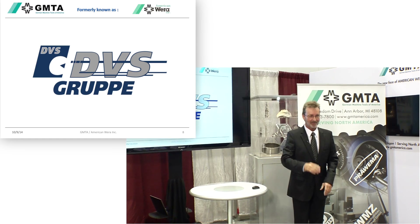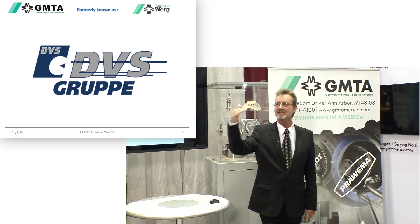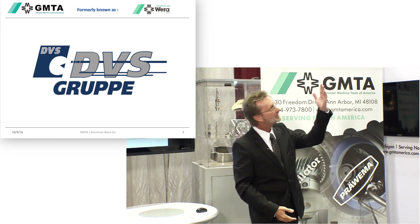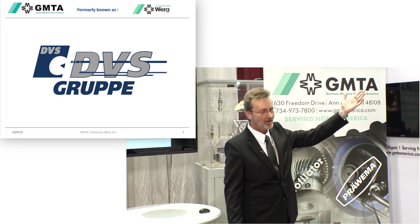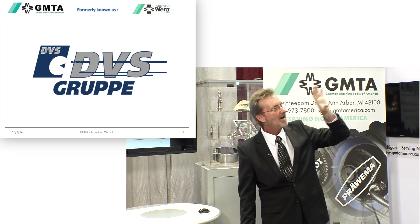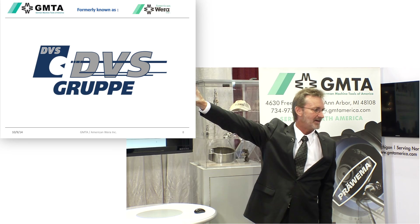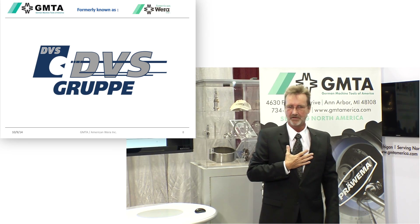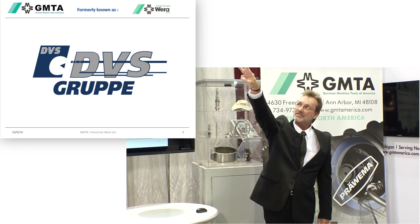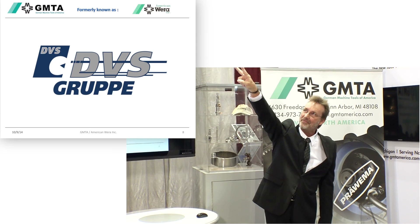As I said earlier, I'm going to walk you over to our neighbor booth, which was actually planned — not a coincidence. Because if you turn around and look at the big wall here, you will see GMTA. You will see our parent company, Profilator. And in the upper right corner, you will notice the same sign you see over there.